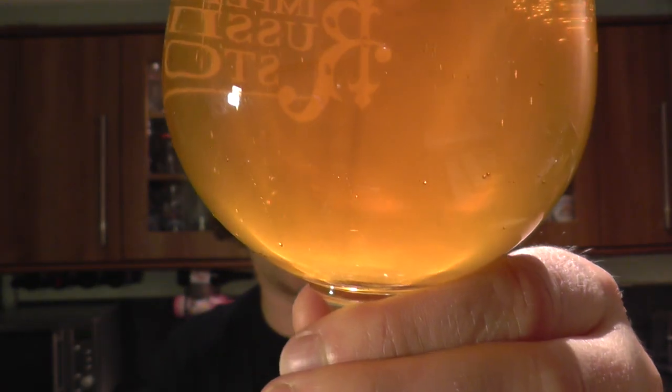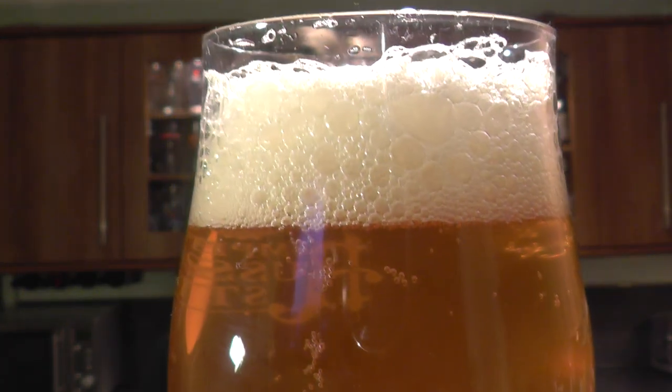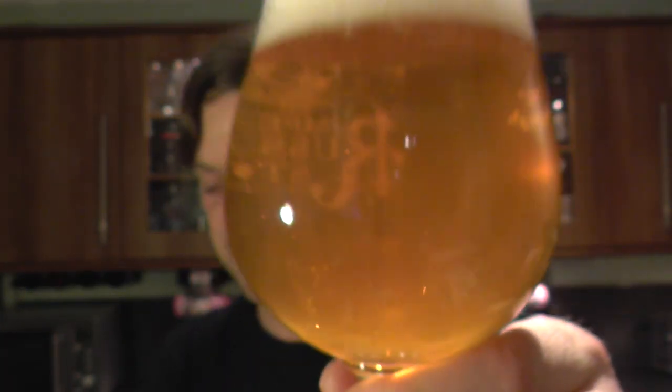It's a nice golden coloured ale with nice levels of carbonation. Quite clear. I reckon I'll be able to show you the sediment later on in the review — you can just see a little bit of it there.